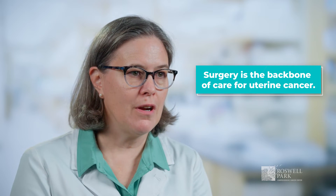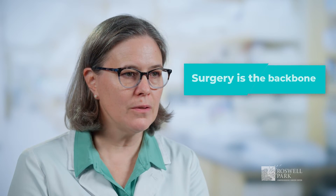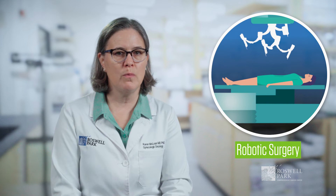Surgery is really the backbone of care for women with endometrial cancer, and here at Roswell Park that's with a robotic approach, which means most women can either go home the same day or go home the next day from surgery.